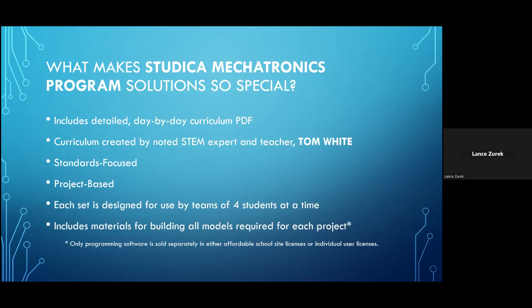With the exception of some free software — which we provide access to for downloading once you purchase this — each set includes all of the physical building materials that the group is going to need to address all the design projects presented throughout the course of the curriculum.